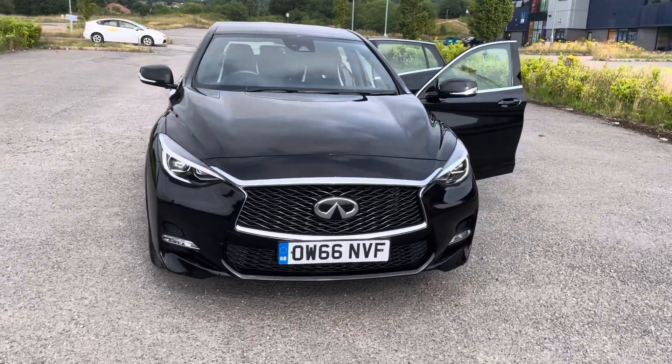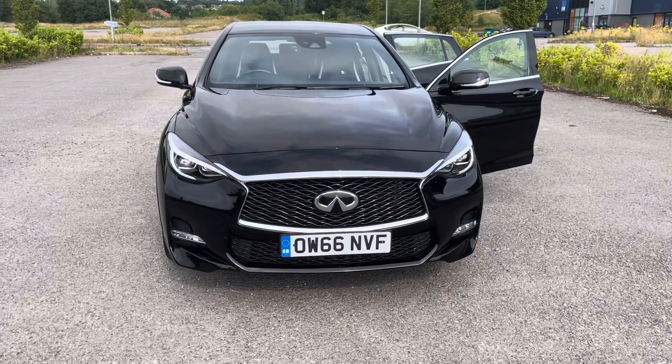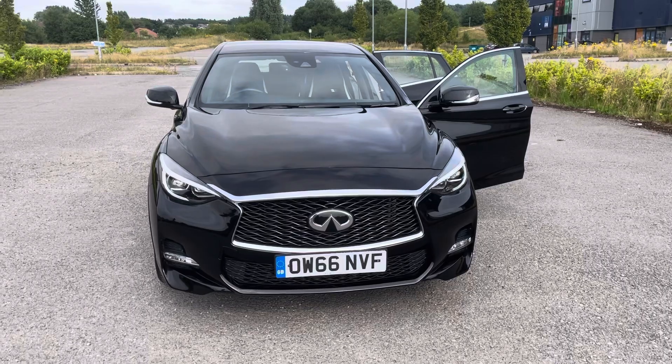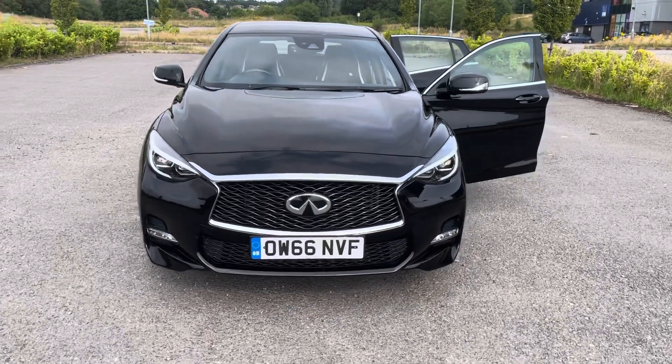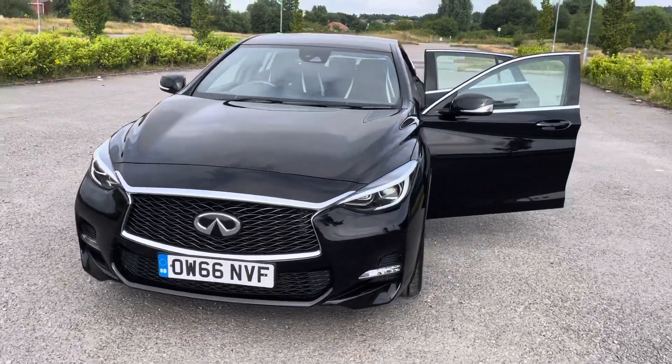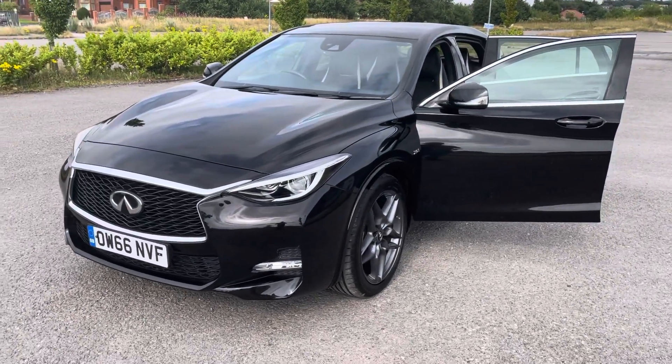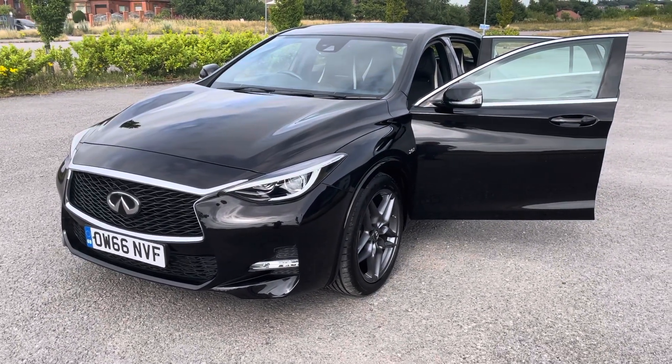So if you're looking at upgrading your current car and you need some finance or assistance with the purchase of this vehicle, give us a call on 0161 633 3311. Alternatively, if you want to book a test drive or a viewing, give us a call on 0161 633 3311. Many thanks for watching.